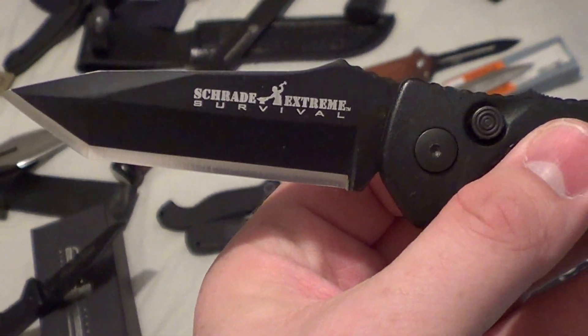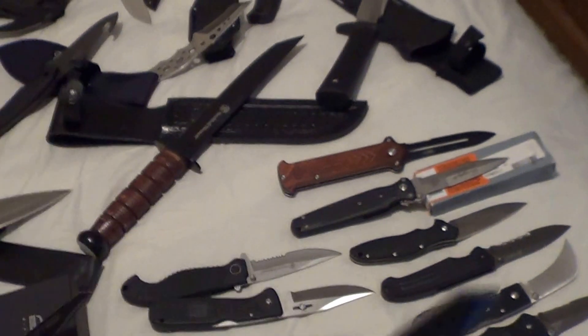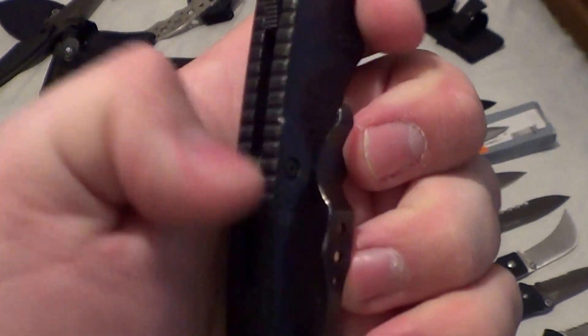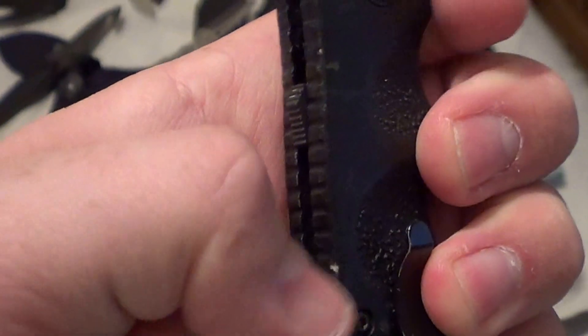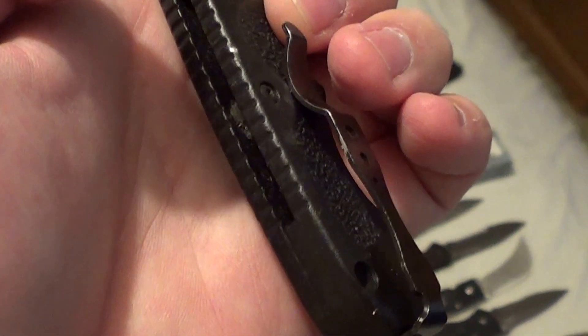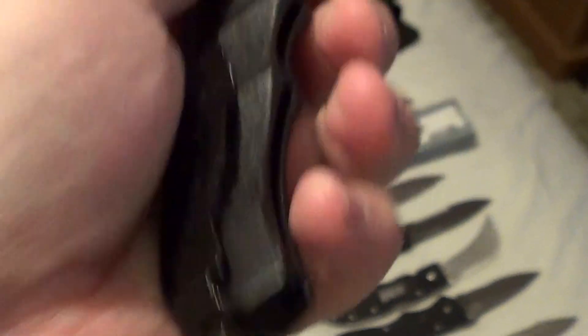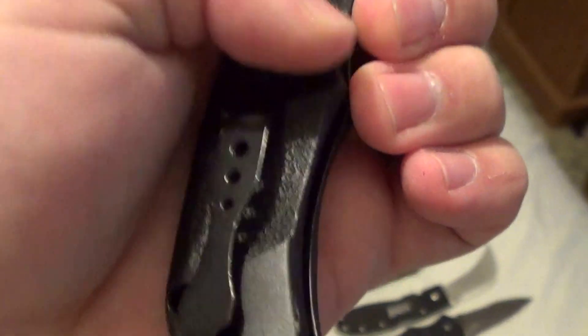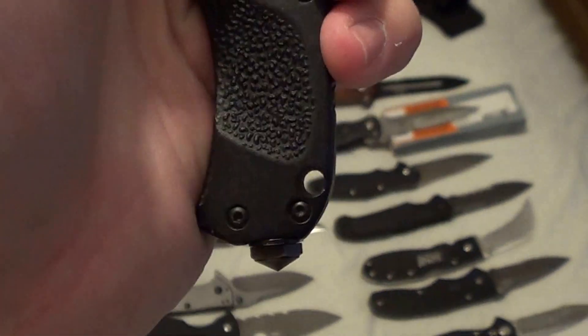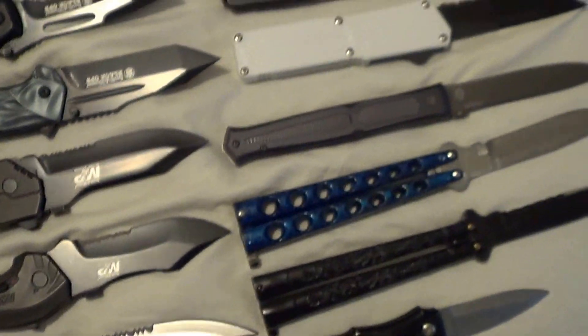Next up is a Trad Extreme survival button lock — not auto, has a lock too. Carried it a couple of times. You can see the little blotches and pocket clip wear, but it's still stiff and it is what it is.